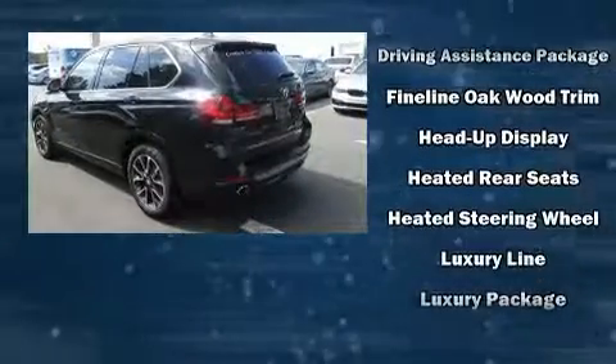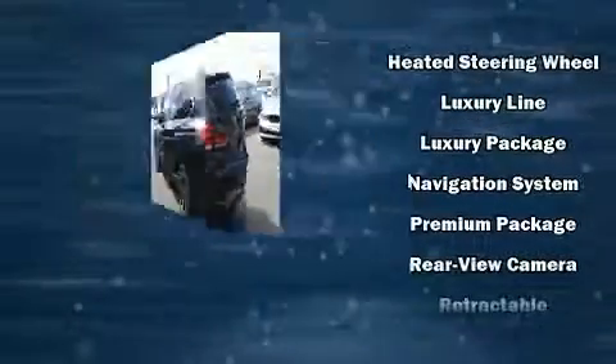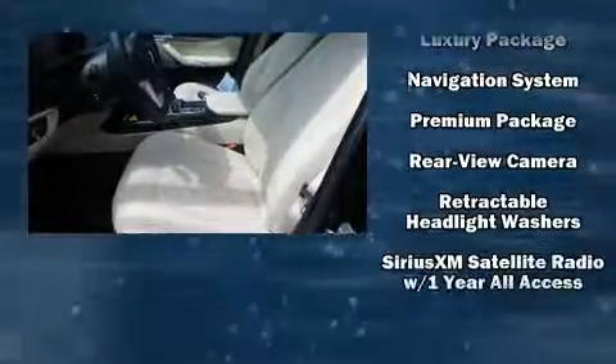Safety equipment has been integrated throughout, including dual front impact airbags, a security system, and four-wheel disc brakes with ABS.